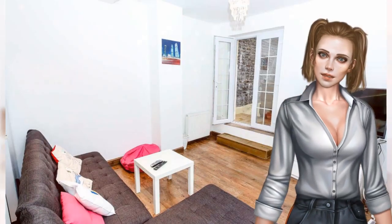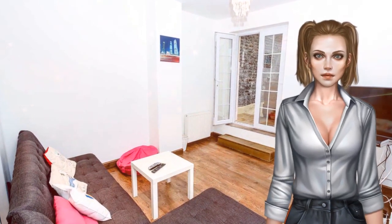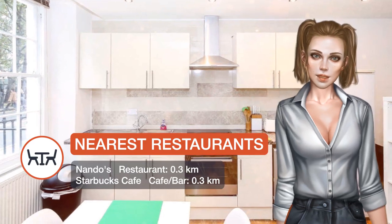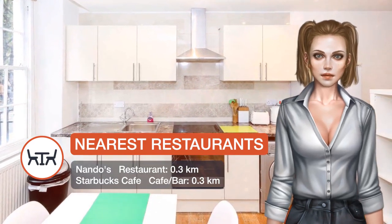Popular points of interest near the apartment include Carnaby Street, Oxford Street and British Museum. The nearest airport is London City Airport, 16.1 kilometres from the property.